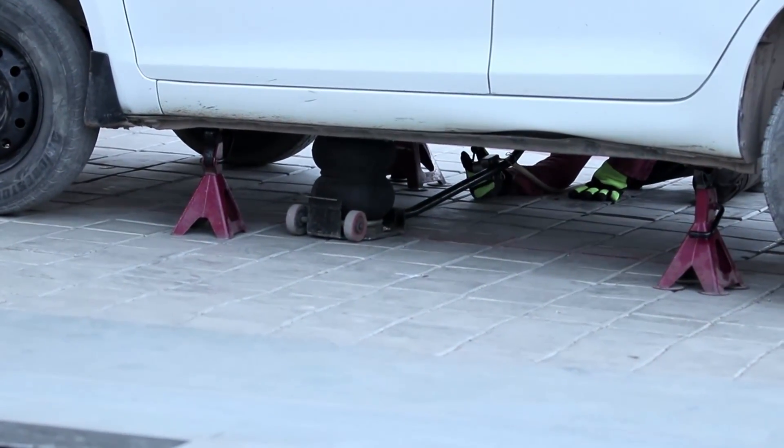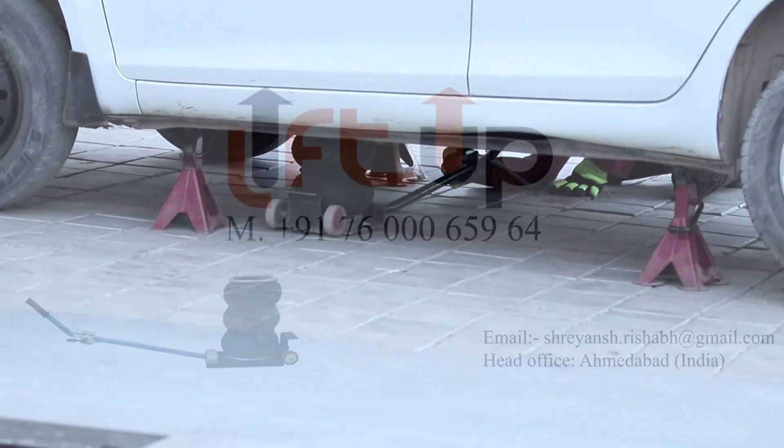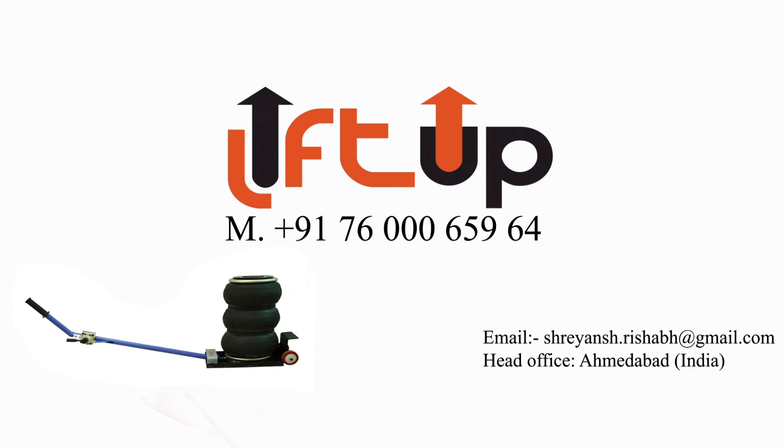With Air Jack, you can lift more and more vehicles within minutes. For a trial, you can call +91 7600065964.